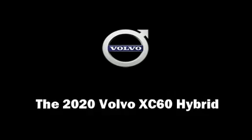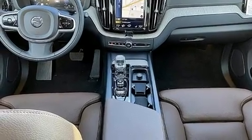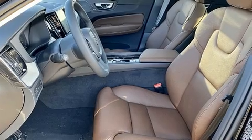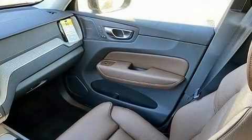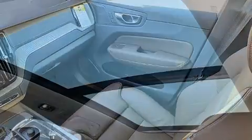You can expect a lot from the 2020 Volvo XC60 Hybrid. Smooth gear shifts are achieved thanks to the 2-liter 4-cylinder engine, and for added security, Dynamic Stability Control supplements the drivetrain. A turbocharger further enhances performance while also preserving fuel economy.